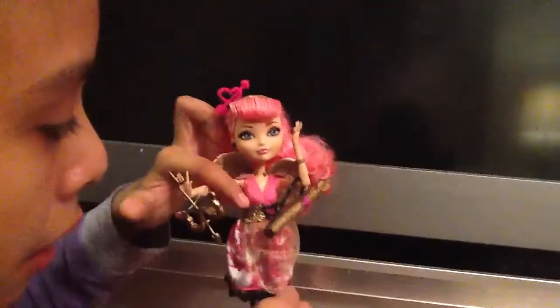She also comes with a belt that has some gold leaves on it and some black ribbon. And she has these puff sleeves with sequiny things on them.